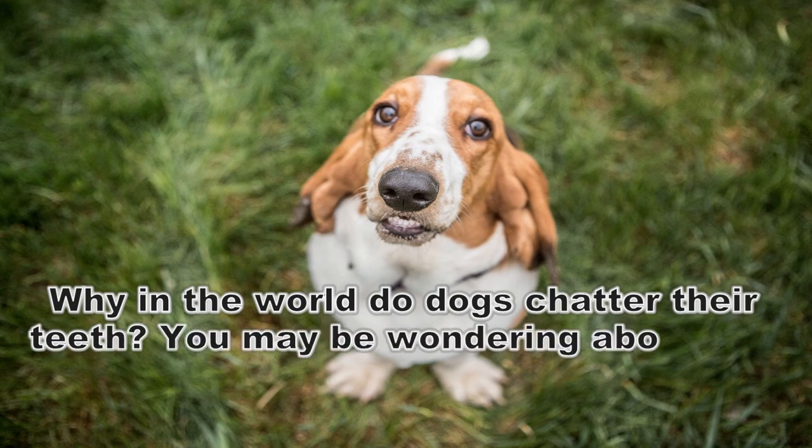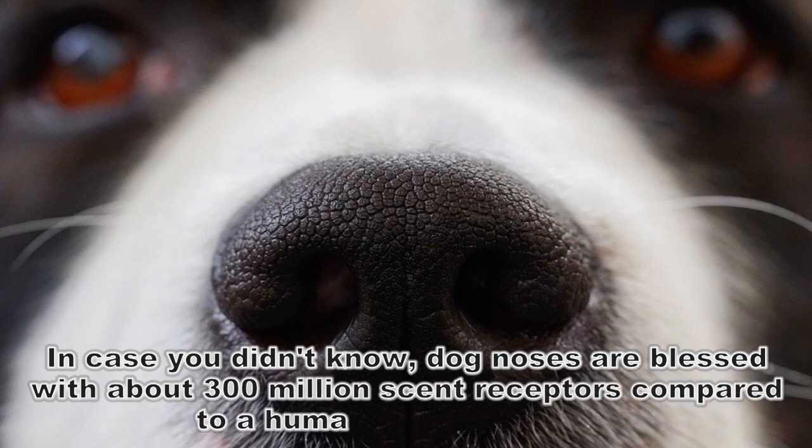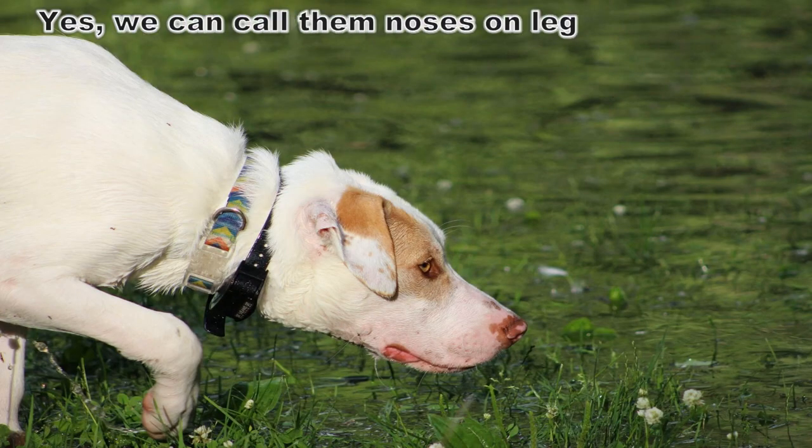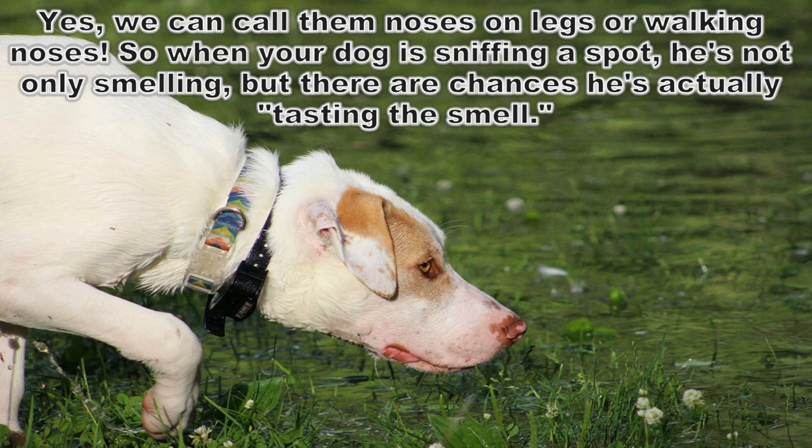Why in the world do dogs chatter their teeth? You may be wondering about this behavior at one time or another out of your years of dog ownership. Dog noses are blessed with about 300 million scent receptors compared to a human's mere five million — we can call them noses on legs or walking noses. So when your dog is sniffing a spot, he's not only smelling but there are chances he's actually tasting the smell.